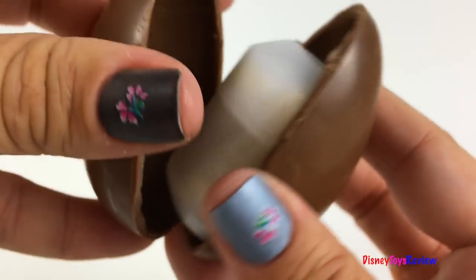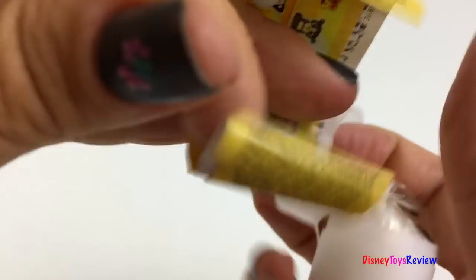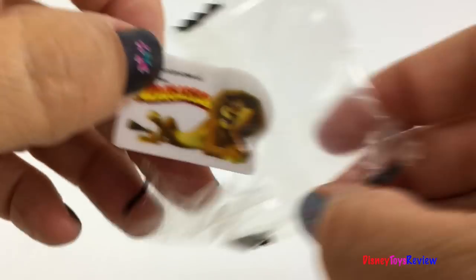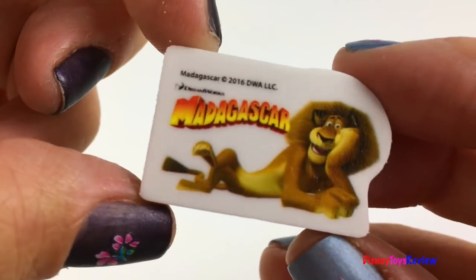Ooh, I can't wait to see what's inside. Here's a flyer. Whoa, so many fun things to collect. We have an eraser. Wow, so cool.